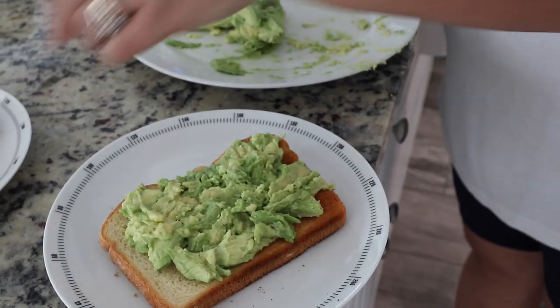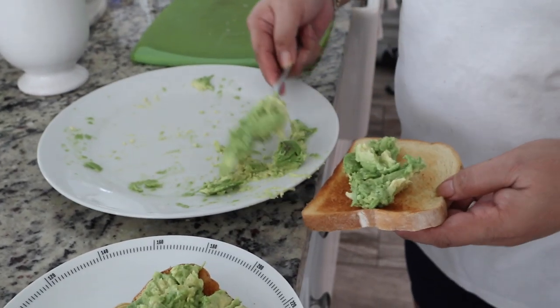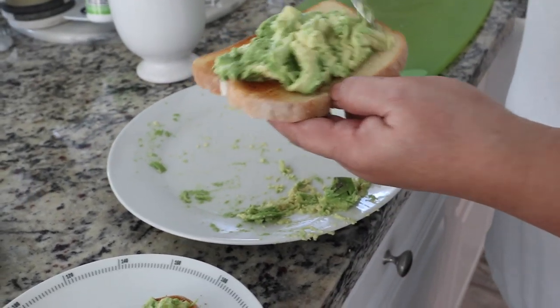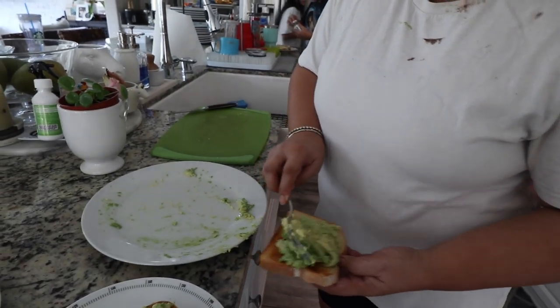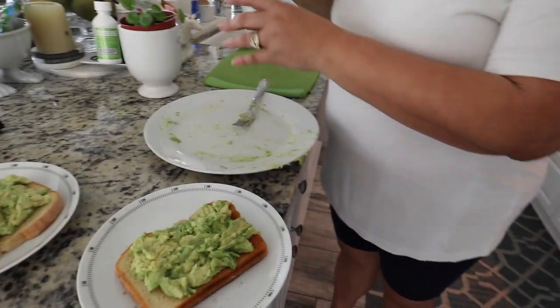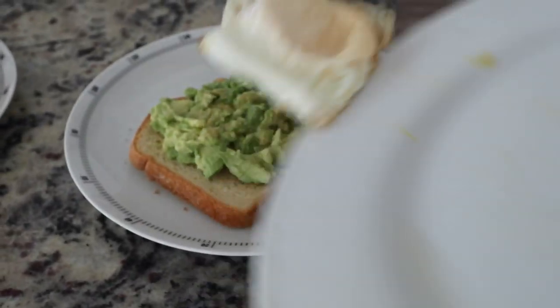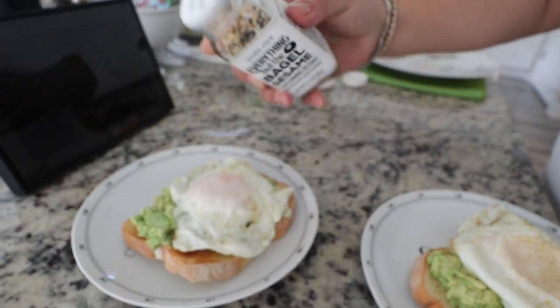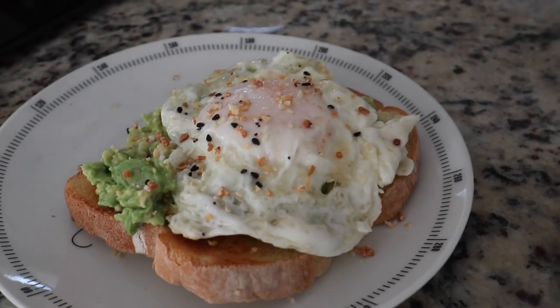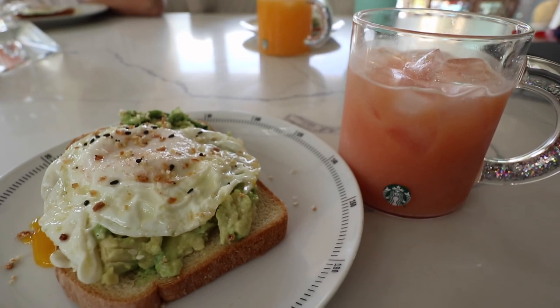Literally just avocado — just squished up. Nothing inside of it. Put it on some toast. I know some people like to put Parmesan cheese on it, but it's really good just by itself. Maybe a bacon on top of the egg — let's make some bacon really quick. I'm gonna make microwave bacon. And then you put the egg. Such grace. Then you sprinkle it with everything bagel seasoning. So yummy. And there you go — all set and ready to eat. I'm super duper excited to eat.